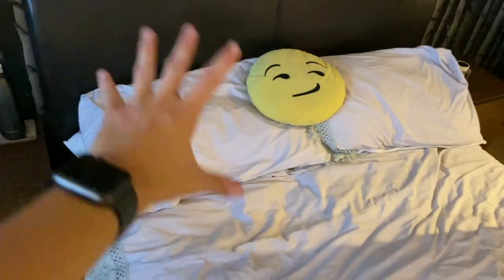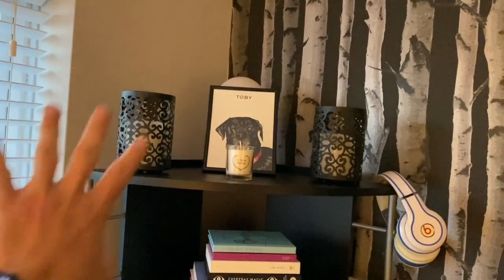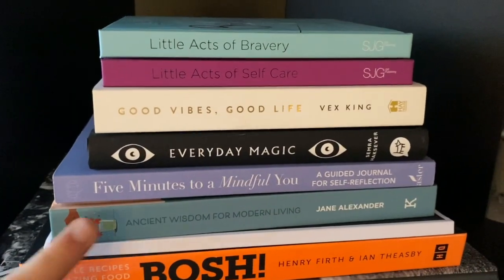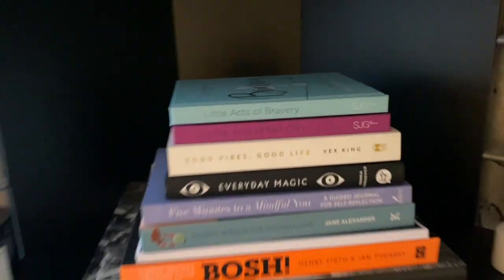From that we have my side of the bed — I always sleep closest to the window. No matter where I am I will always want to sleep on the window side, and I'm not sure what it is. So I have my water bottle, a coaster, a Yankee candle and a little photograph there. I have a plant, and this thing with some candles and a photo of my dog, and a candle here. Some books which I like: Vogue, a cooking book, a notebook, ancient wisdom for modern living, five minutes for you, everyday magic, good vibes good life, little acts of self-care and little acts of bravery. And I've got a little white candle there.